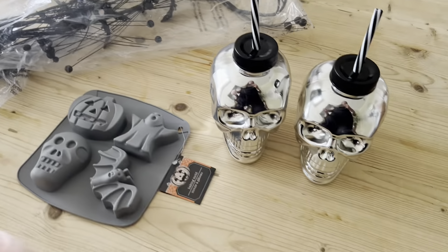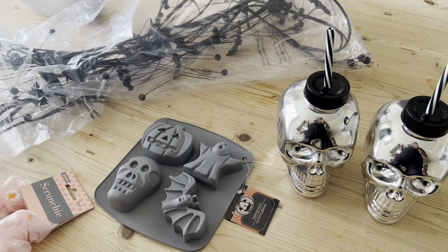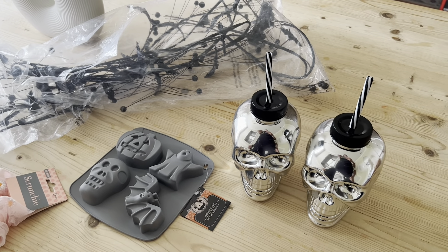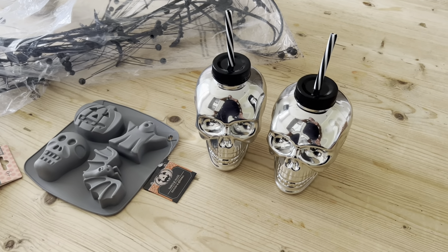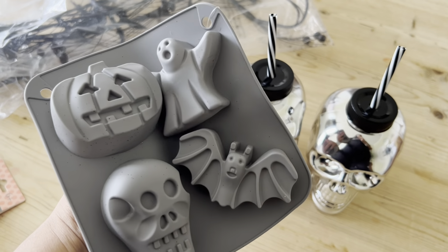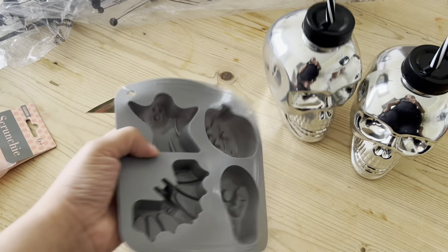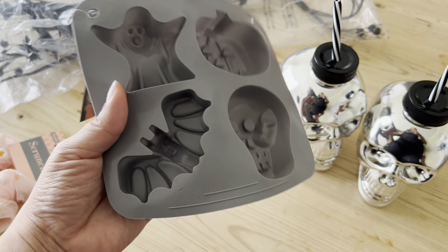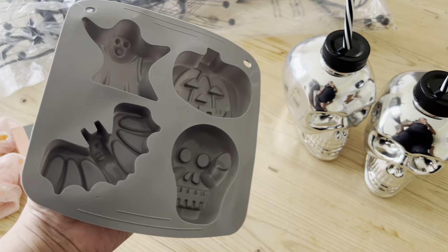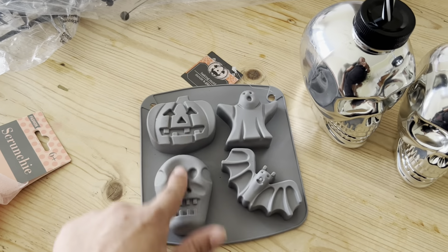We just came from Dollar Tree and they had most of their Halloween out. I saw a couple of videos on Instagram so I think they didn't have all of it out just yet. But I did find some things I'm really excited about. First, I grabbed this silicone mold — I just thought it was really cute for only $1.25. You could use it for chocolate, making ice, candy, or cupcakes. They only had this version but I'm pretty sure they just didn't have the rest out yet.